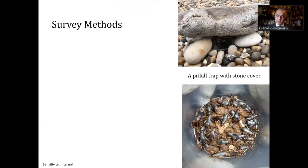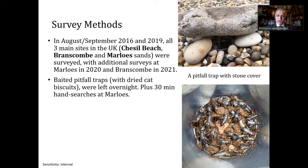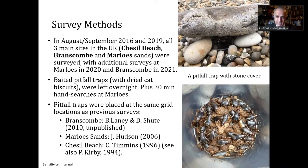We then conducted monitoring using pitfall traps — you can see a particularly successful pitfall trap at the bottom. In summer 2016 and 2019, all three sites in the UK — Chesil Beach in Dorset, Branscombe in Devon, and Marlowe's in Pembrokeshire, Wales — were surveyed, with additional surveys in 2020 and 2021 for two sites. We used dry cat biscuits left overnight, and also hand searches at Marlowe's Sands. The pitfall traps were placed at the same grid references using GPS as previous surveys. Fortuitously, there had been surveys at each site before the severe storm surge of 2013-14.